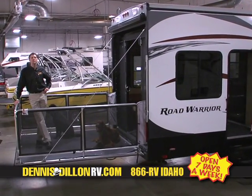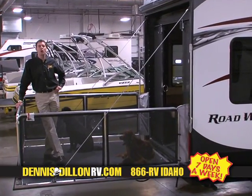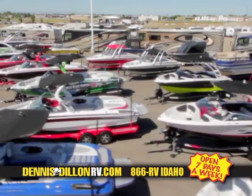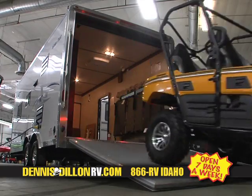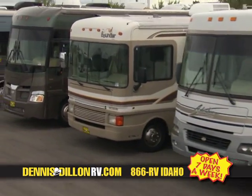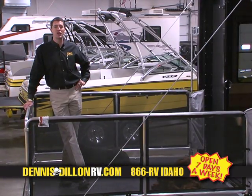Hi, I'm Brad Dillon. Welcome to the Dennis Dillon RV & Marine Show. Our weekly program focuses on RVs and boats in all shapes and sizes. Whether it's a family boat, competition ski or surf boat, tent trailer, travel trailer, toy hauler, fifth wheel, class C motorhome, class A motorhome, or a diesel pusher, we have everything there is to offer at Dennis Dillon RV & Marine. Enjoy the show.